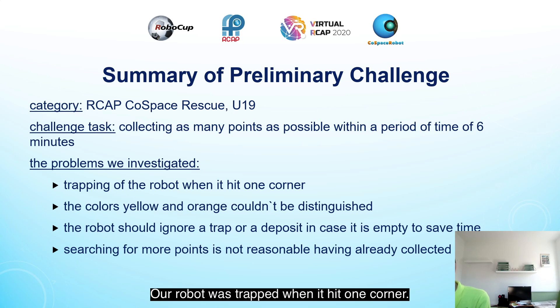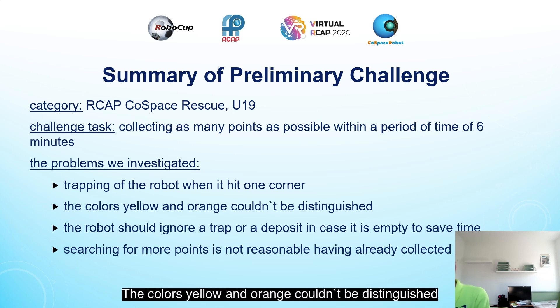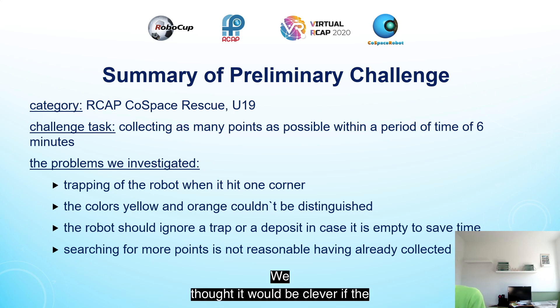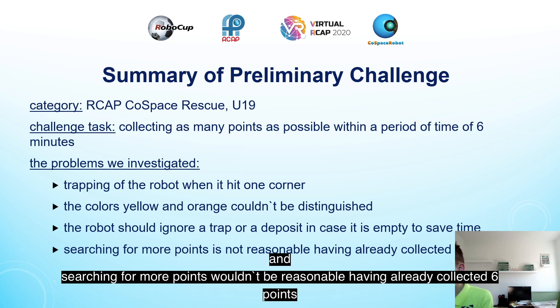We mainly investigated the following problems. Our robot was trapped when it hit the corner. The colors yellow and orange couldn't be distinguished. We also thought it would be clever if the robot ignores a trap or a deposit in case it is empty, to save time, and that searching for more points wouldn't be reasonable having already collected 6 points.